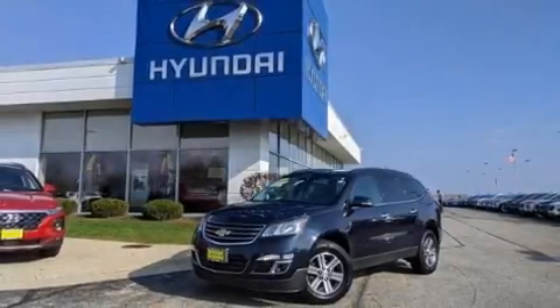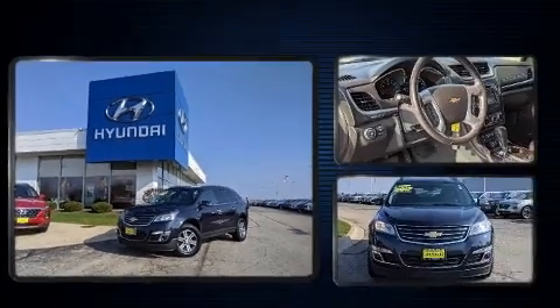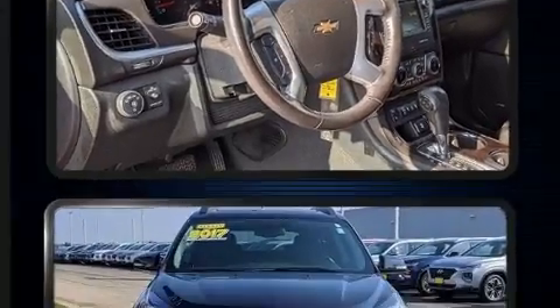Load your family into the 2017 Chevrolet Traverse. A 3.6-liter V6 engine pairs with a sophisticated 6-speed automatic transmission, providing a smooth and predictable driving experience.